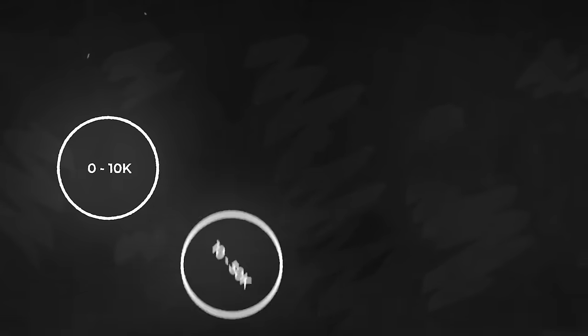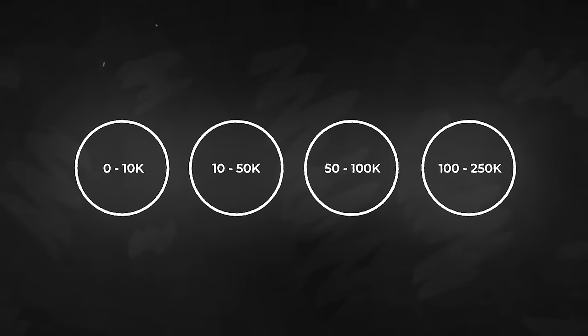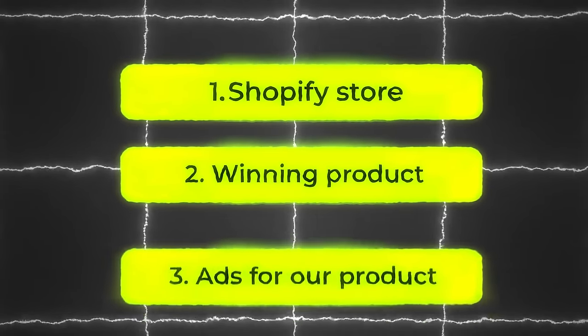The remainder of this video will be split into four parts: 0 to 10k, 10 to 50k, 50 to 100k, and 100 to 250k revenue. For your first $10,000 in revenue, we will need three key elements: a Shopify store, a winning product, and ads for our product.